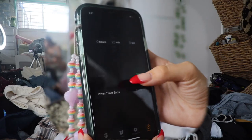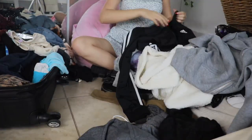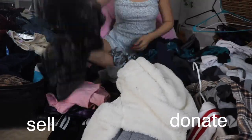So what we're gonna do is take this chaotic mess and organize it into piles of stuff that I'm gonna be selling and donating, because I know I don't want to keep any of this. I'm gonna force myself to get rid of it. I'm gonna put a timer on to make sure that I finish this under 20 minutes. Everything that goes into this bag is getting donated.